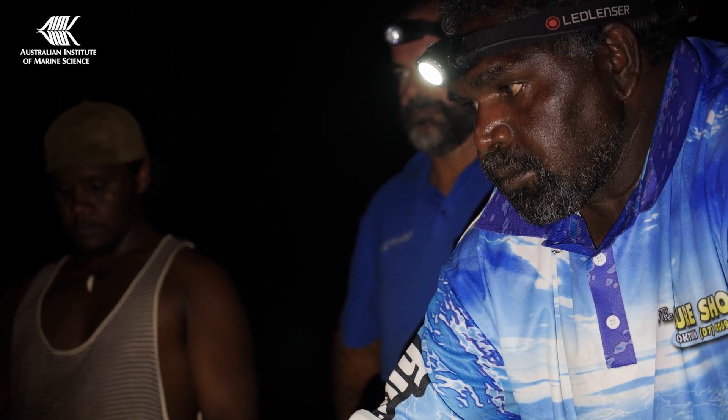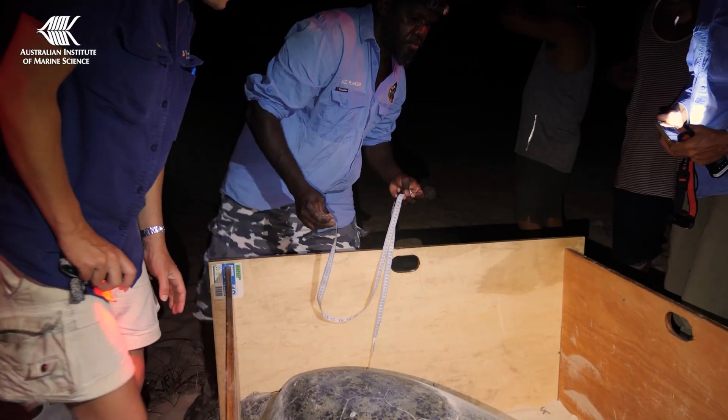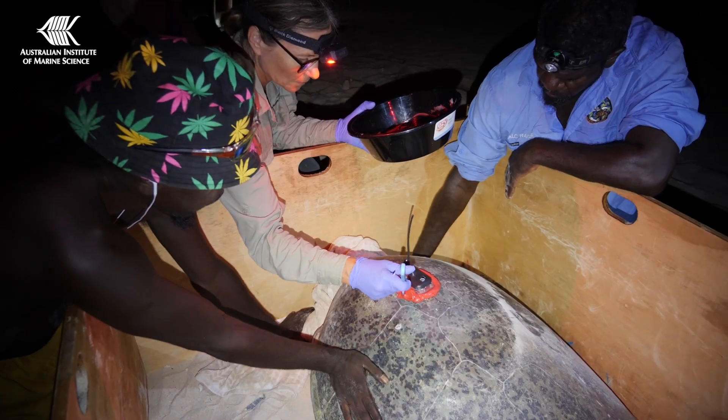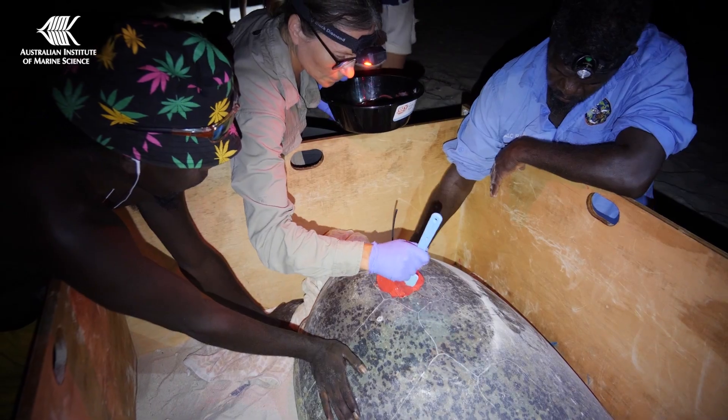We've got a fair few rangers and traditional owners here and it's really great to have their knowledge and experience here with this area and with the turtles. Finished satellite tagging our green turtle now and we're going to let it go — she'll go back to the sea and go about her business.